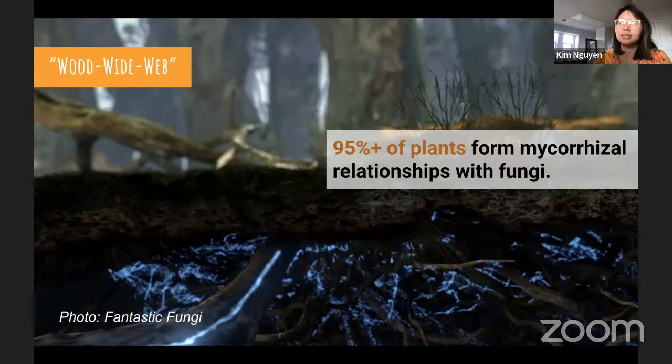Mycelium forms an important communication network sometimes called the wood wide web or the earth's internet. This web beneath our feet connects vast systems of roots from plants and trees all over the planet, like an underground internet distributing nutrients and water. More than 95 percent of plants form relationships with fungi through tubes of mycelium. Information about the environment — changes in soil moisture, water purity, and pollution — is communicated to the ecosystem, and plants, insects, and microbes use this information for their survival and coexistence.